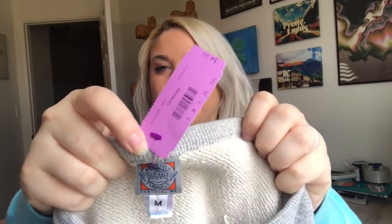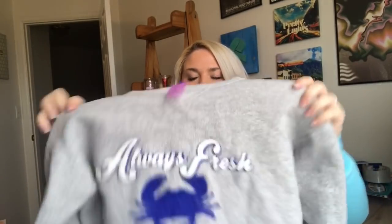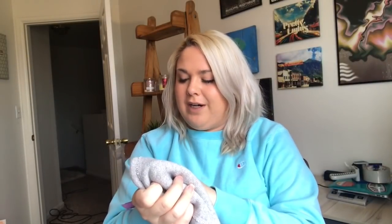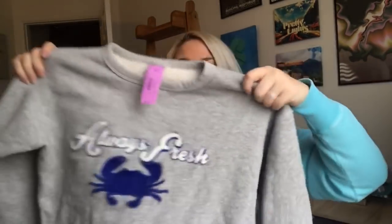This is a new-to-me brand — Ebbets Field Flannels, made in Seattle, Washington, with a made-in-the-USA tag, so I knew I had to look it up. It's a very heavy-duty sweatshirt that says 'Always Fresh' with a little crab on it. The letters look like they're in wool so there's a little pilling, but I'll pill-shave it. These sell for about $75, which is crazy, but you can really feel the quality — it's very heavy and nicely made. I paid $2.50. I always get excited when I find brands I've never found before that are worth good money.